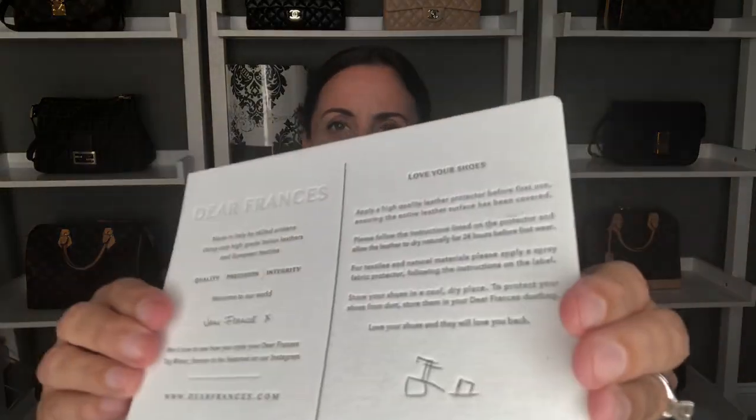These are just the most high quality, beautiful booties I have ever had and I am super obsessed. I will definitely be purchasing more from Dear Francis in the future. The card that came with them says they're made in Italy by skilled artisans using only high grade Italian leather and European textiles, and they're known for quality, precision, and integrity. They're all about loving your shoes and getting the wear out of them.